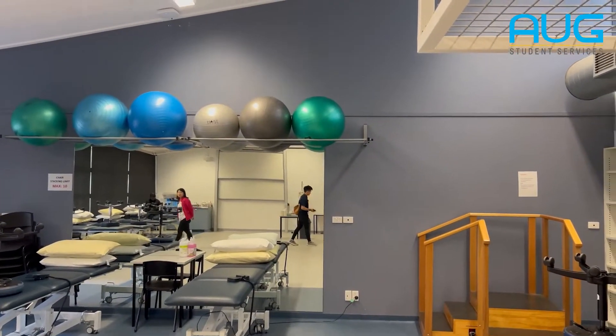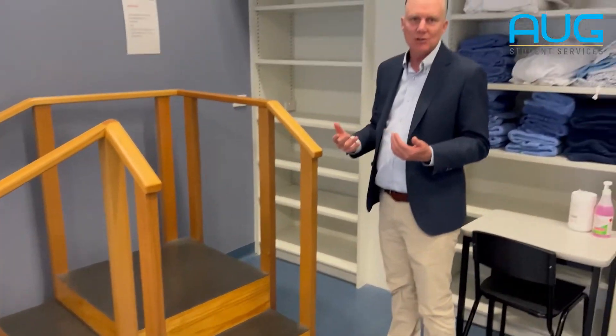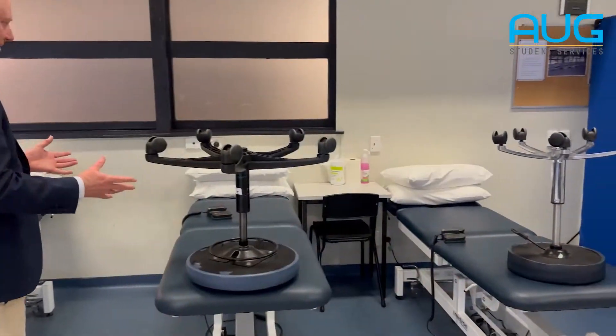In nursing, all the mannequins they have are in the beds. Physiotherapy is like nursing and like paramedicine in a way — there's a lot of practical classes involved. When the students do their prep classes, they'll come into a lab like this and they will have beds that you would normally see as a therapist.